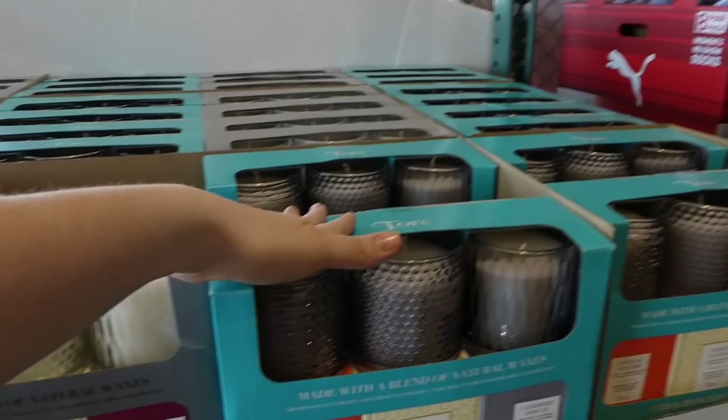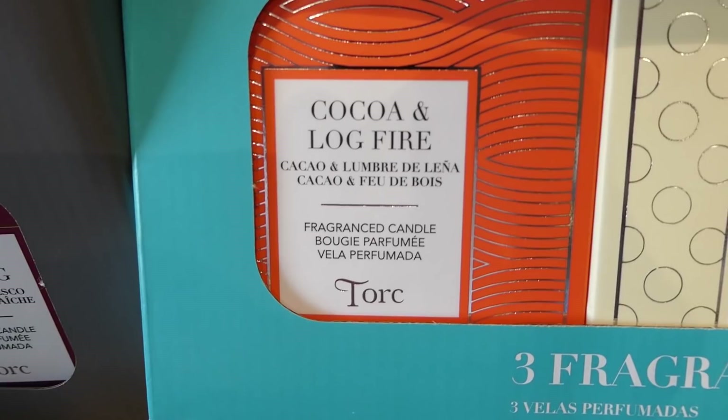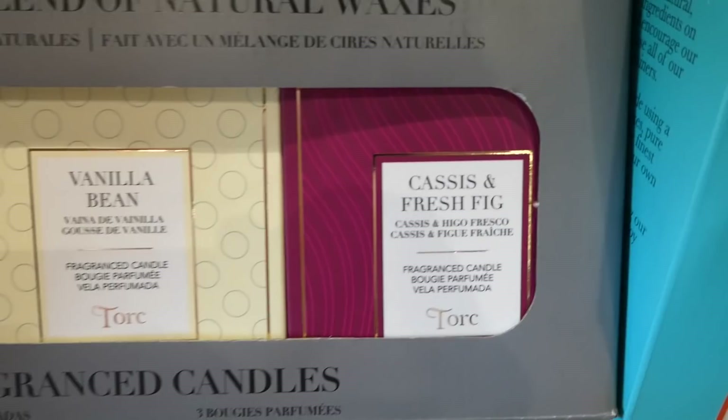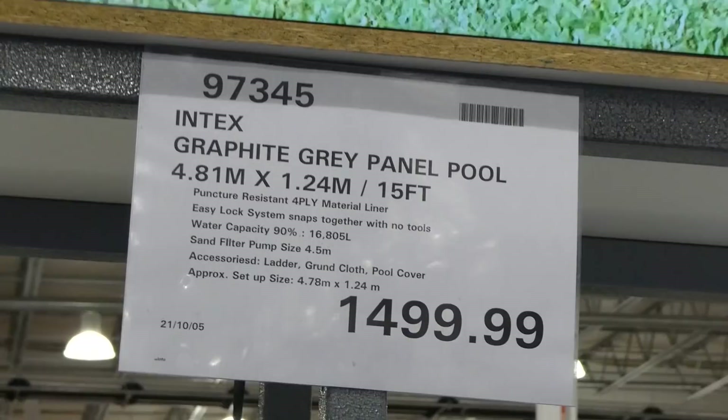Torque Textured Glass Candles three-packs are new to our Costco. They're $26 and come in two sets. This one is a smoky grey, made with a blend of natural waxes — you get cocoa and log fire fragrances. And this one is white cotton and cashmere spruce. The clear ones are also really pretty with dark pomegranate, vanilla bean and cassis, and fresh fig. I like the vanilla bean one the most. Really nice for $26.